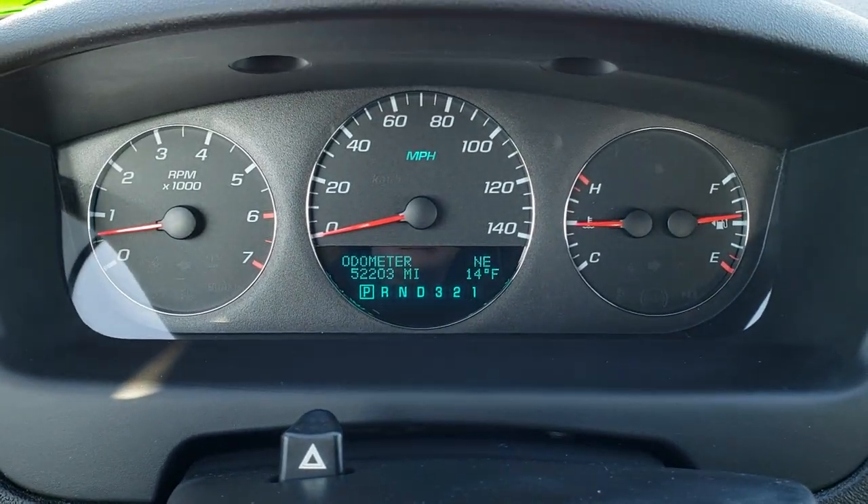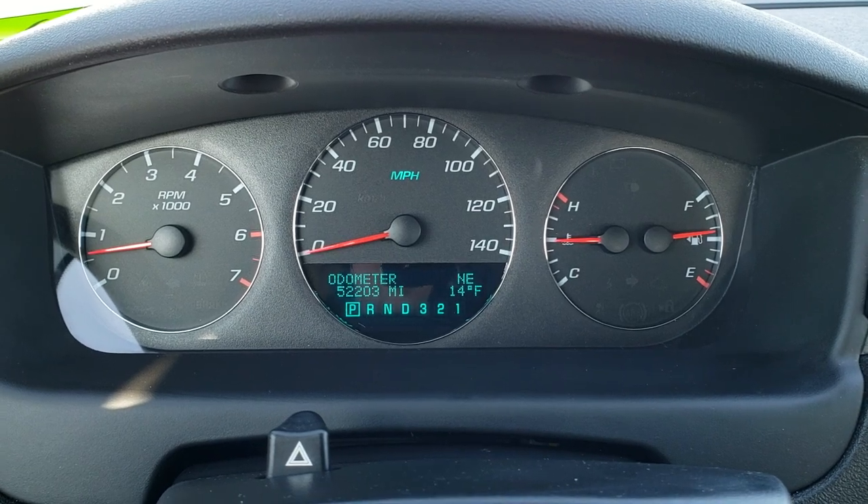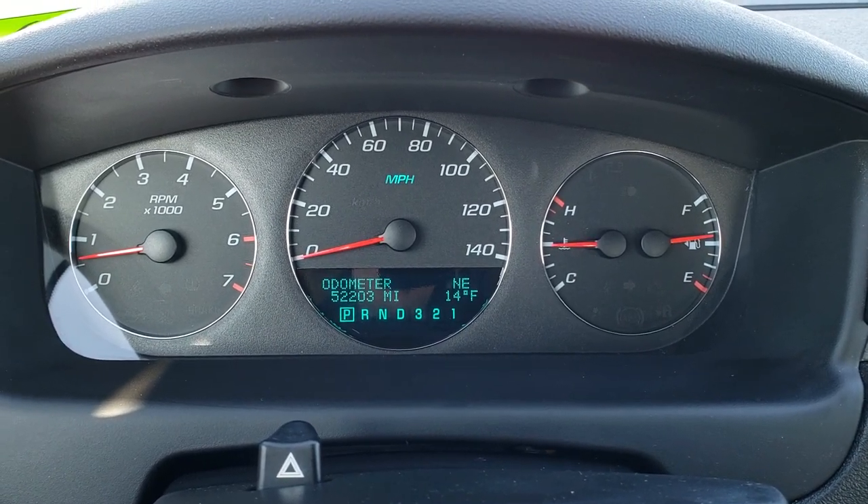You can see that this one has 52,203 miles. The instrument cluster is very nice and clean, and it does have an outside temperature and compass display.